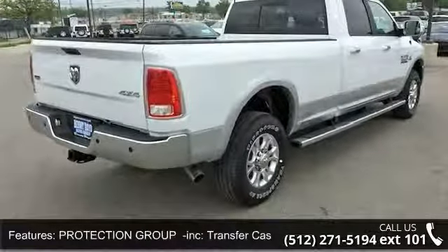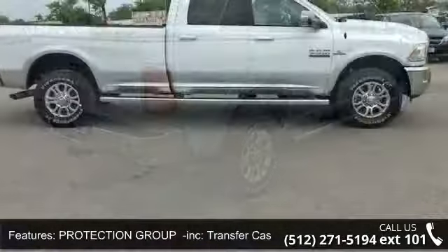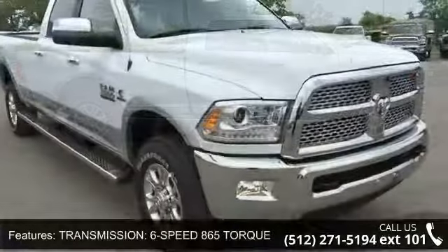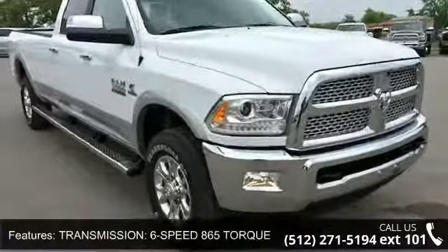Transmission: 6-speed 865 torque output included, transmission oil cooler, wheel-to-wheel side steps, 4-wheel drive, tow hitch and power steering.